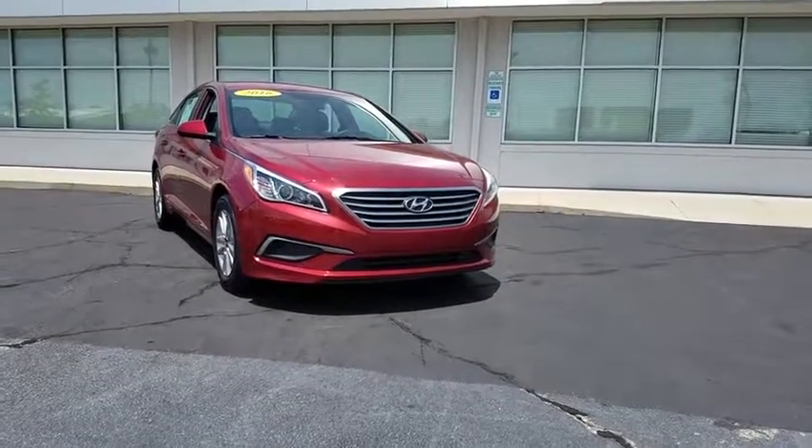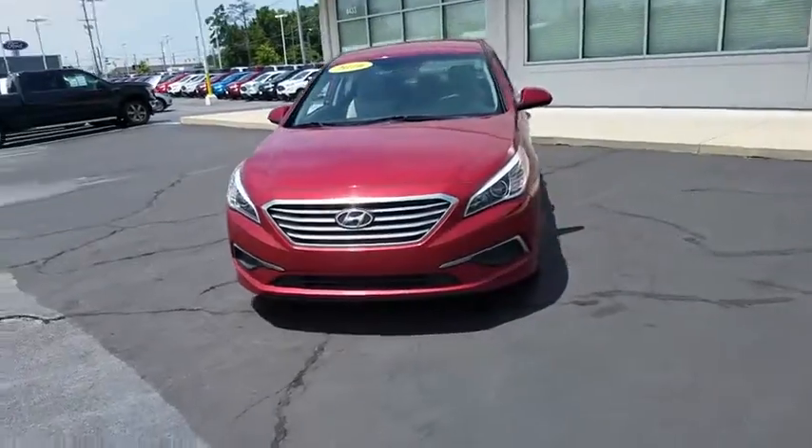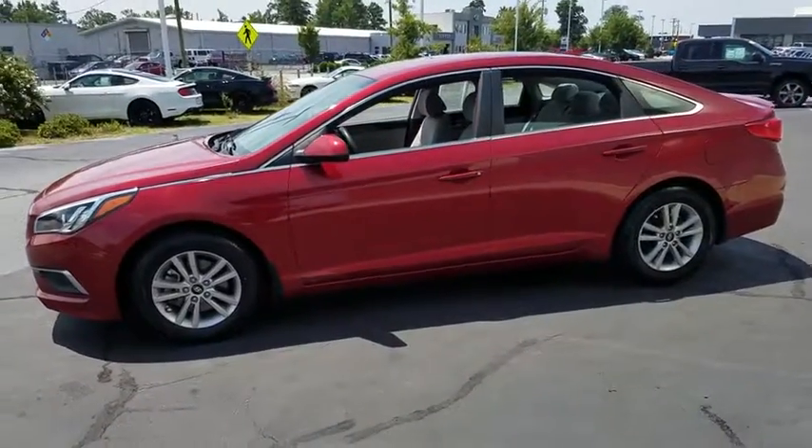We are pleased to show you the 2016 Hyundai Sonata. The Sonata has a long list of technologically advanced interior features and options that make driving safer, more convenient, and much more fun.